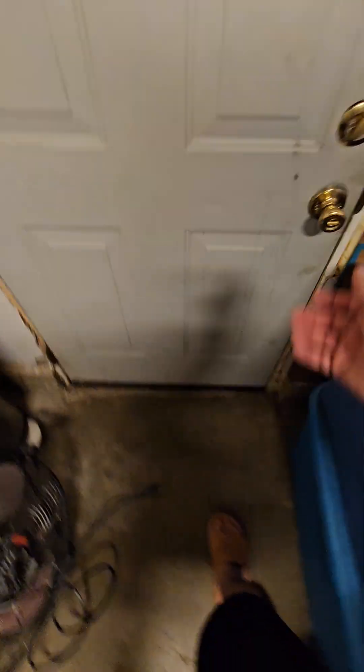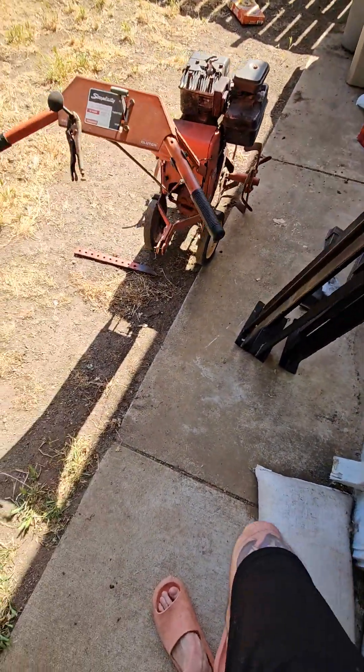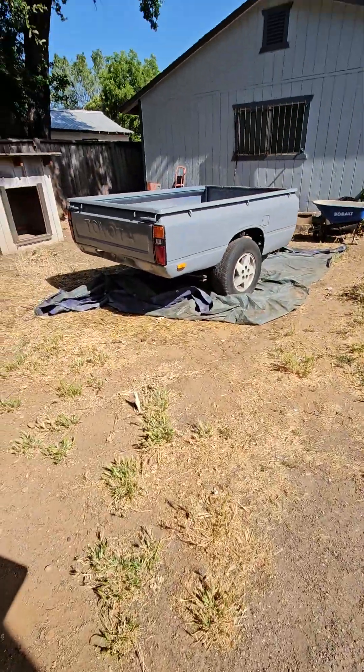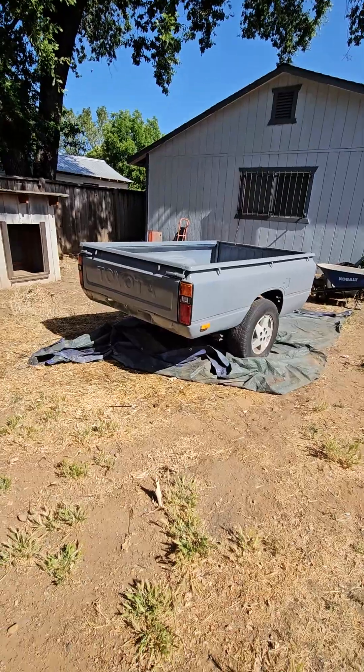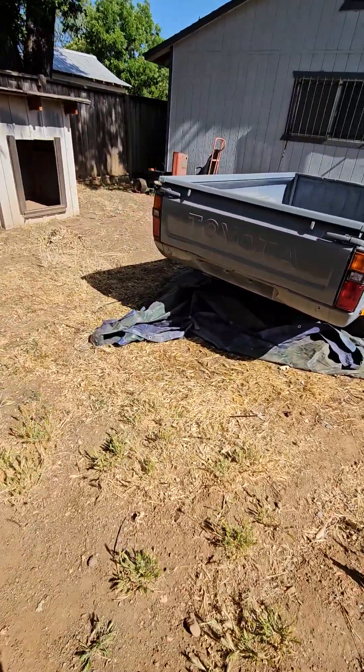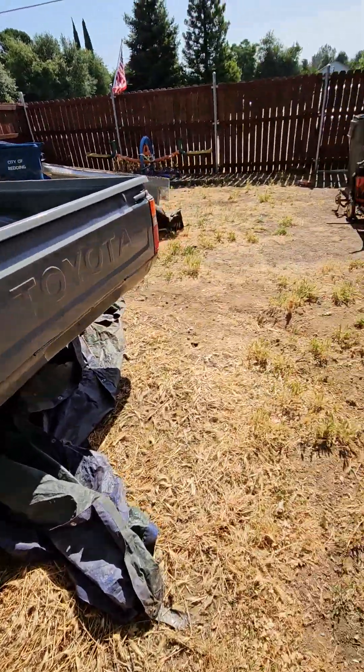We do get things finished — it didn't turn out as great as we wanted, but we're not too worried about it. Here's the Toyota trailer: we put a fresh coat of paint on it, wired it, all lights are on it. It's up for sale.